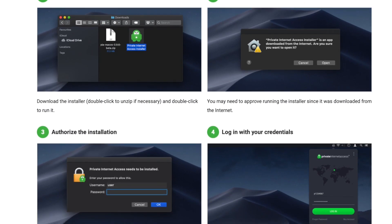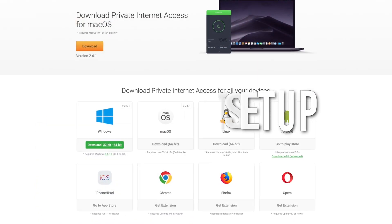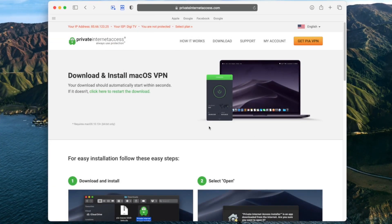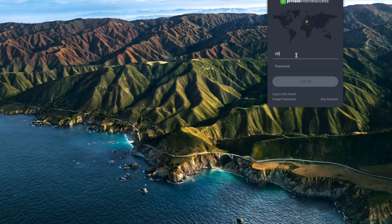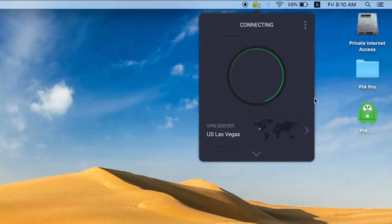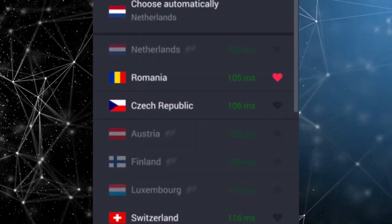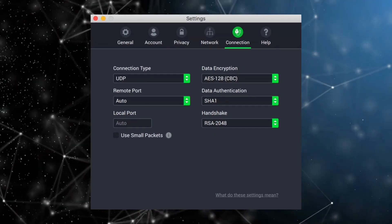Setup is super easy. Private Internet Access boasts an instant setup, though you will need to download the client for Windows or Mac, or download an app from the App Store or Google Play. Once installed, you'll enter your account name and password to log in. In the middle is a giant connect button that connects you to a random server. You can also change your server location and see where servers are on the world map provided. Advanced features and configurations can also be set up right in the app, such as choosing a different protocol.